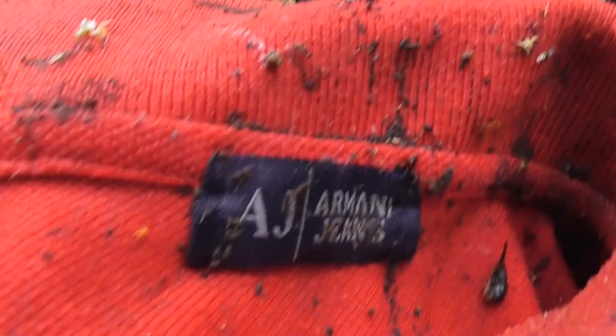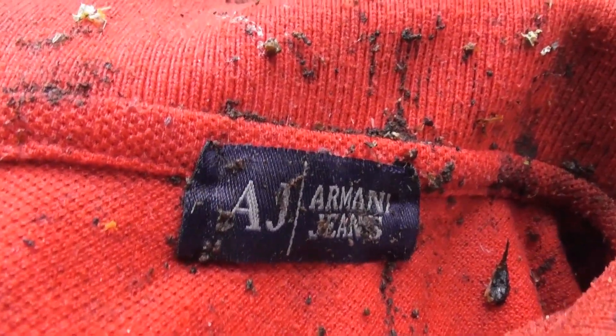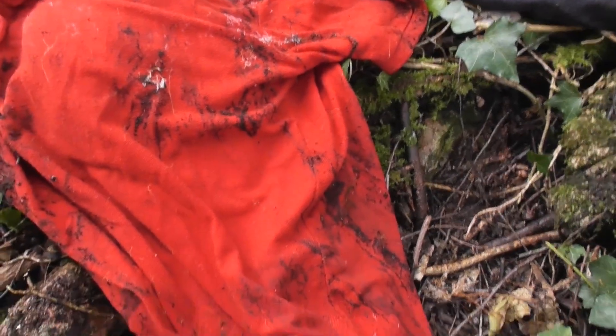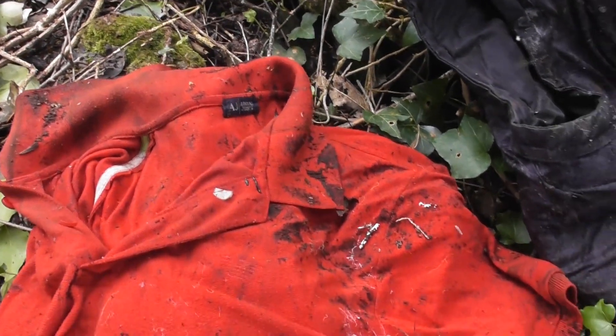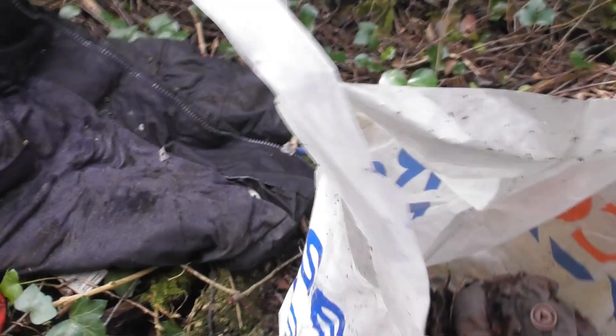I've got that polo shirt here. Armani Jeans — is that a brand or just a bit of rubbish? That would probably wash, but it's so old I'm not going to even try. It's going in the rubbish. As I said, I'm going to end up with too much to carry here.